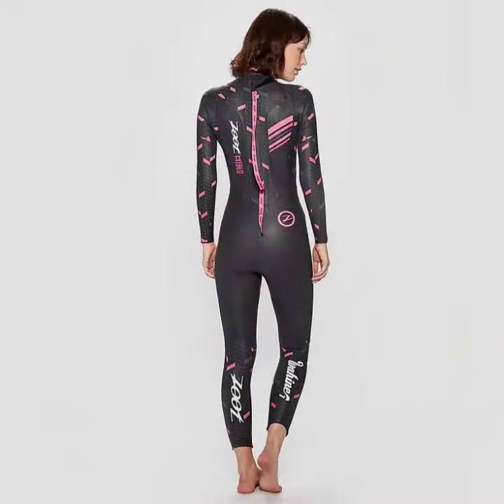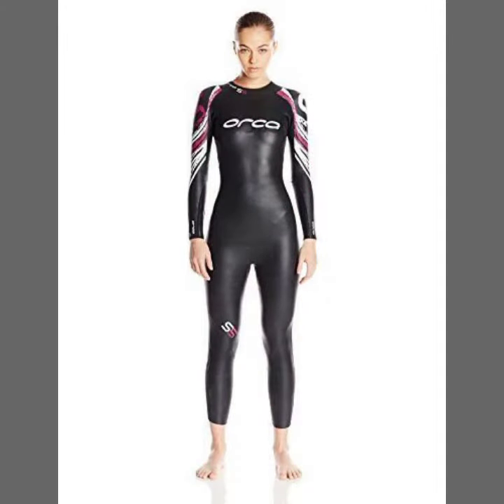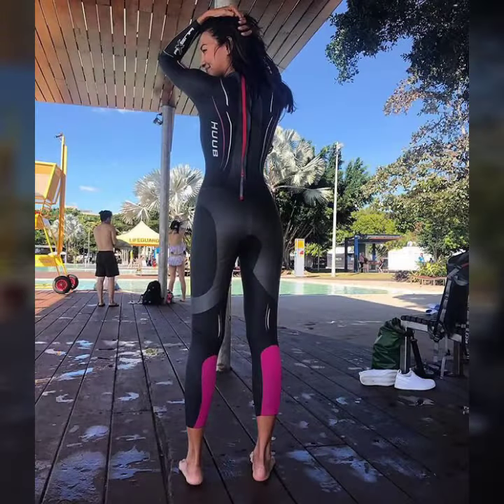Hello friends, welcome to my YouTube channel Fashion Lovers. Today I am going to share with you beautiful and stylish new print red source designs ideas.